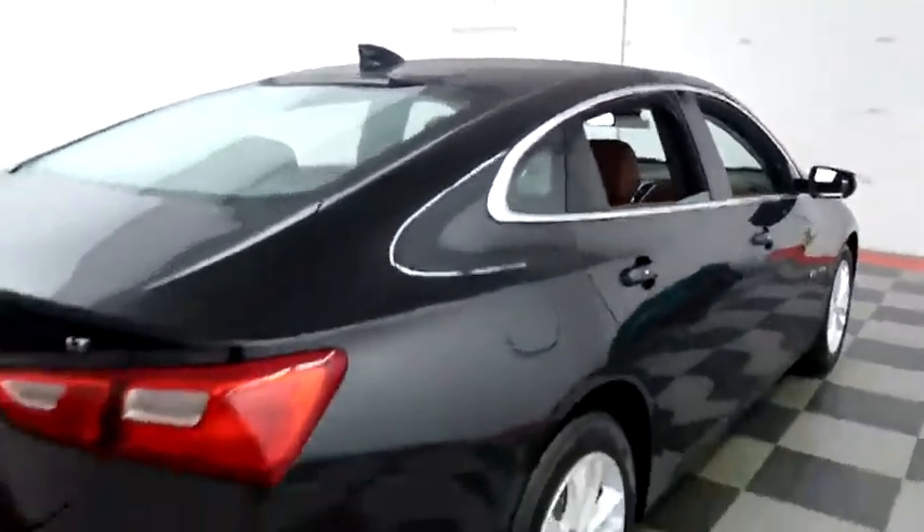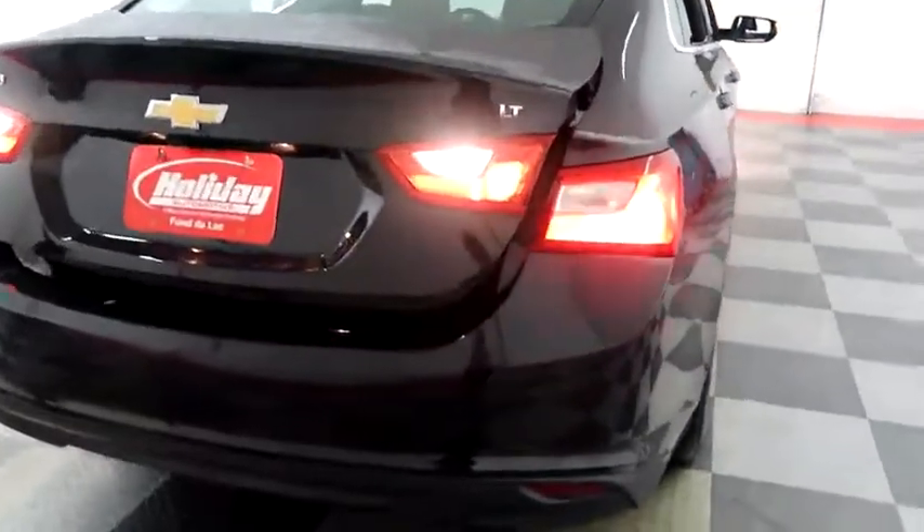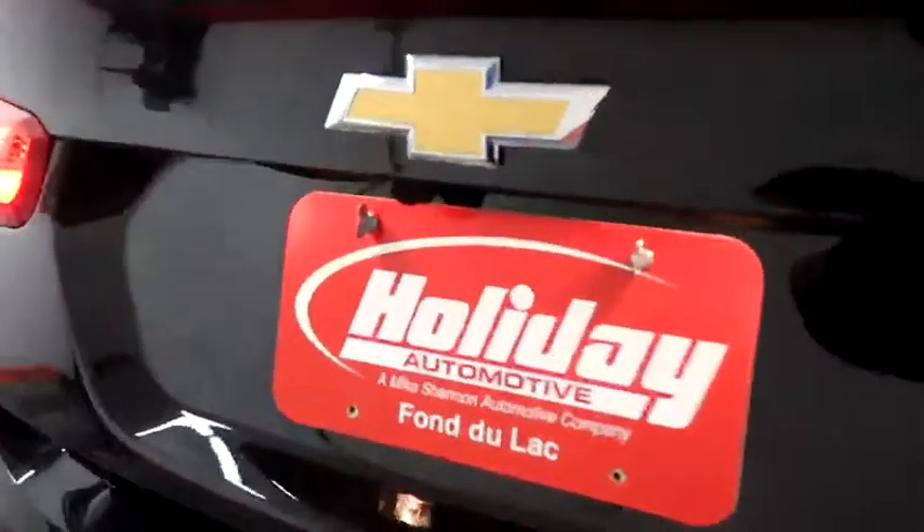One more look down the passenger side, then swinging around to the back end. You have rear backup sensors and a camera here on the back.